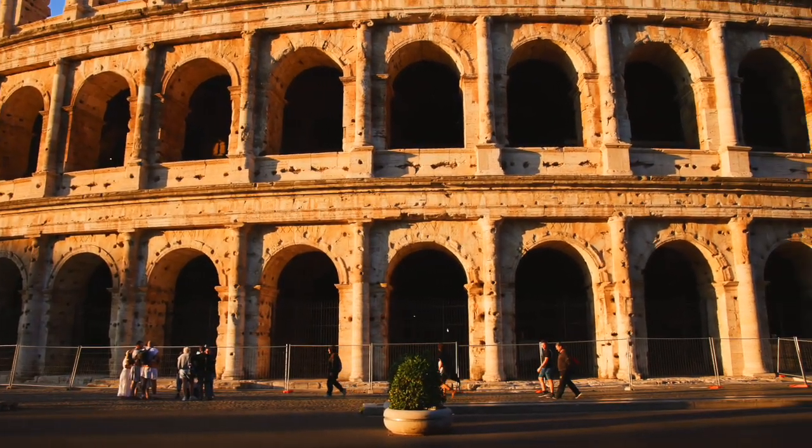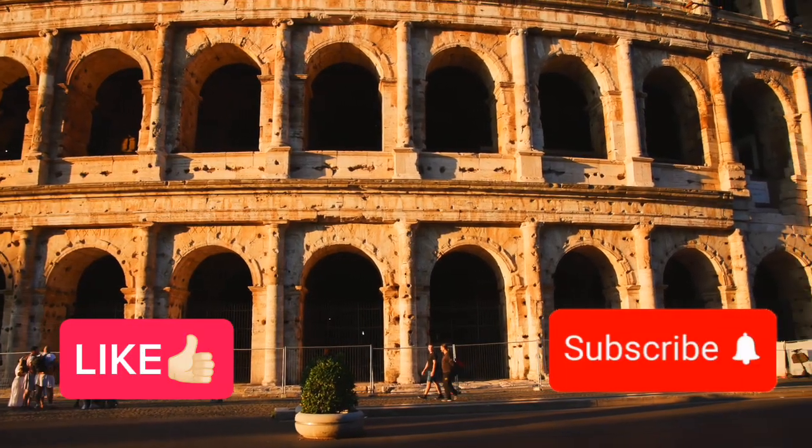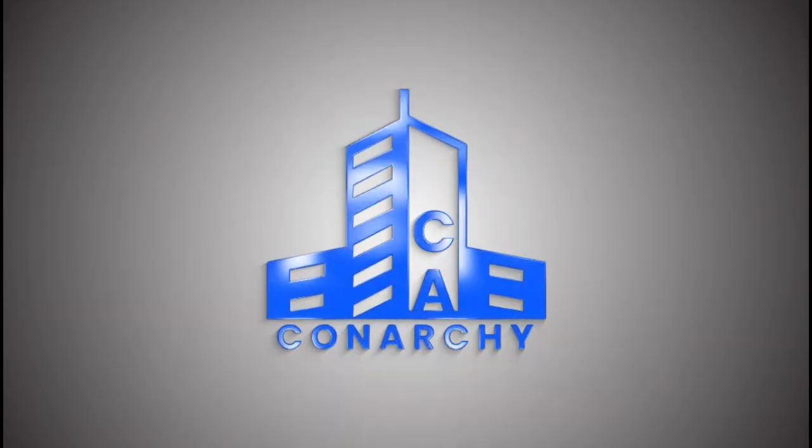If you found this video helpful, don't forget to like, subscribe, and share. There's more great content on civil engineering coming your way. Thanks for watching, and I'll see you in the next one.